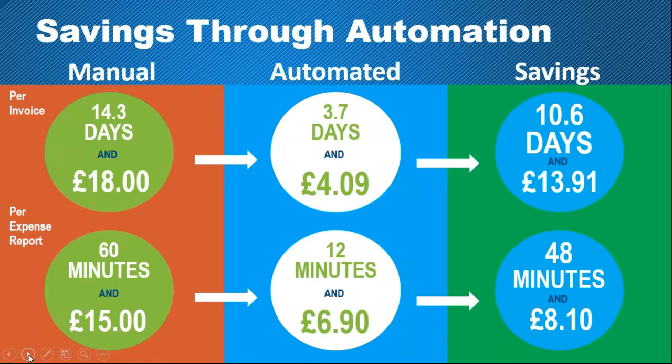Looking at some of the savings from an automation and processing perspective — data from the Aberdeen Group, which has done lots of studies on both expense and invoice processing, and from YouGov surveys — you can see clearly that the savings from a processing perspective alone are quite significant when you automate the process, and those savings only increase when you automate both expense and invoice.